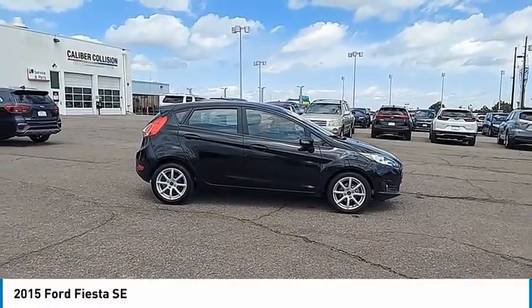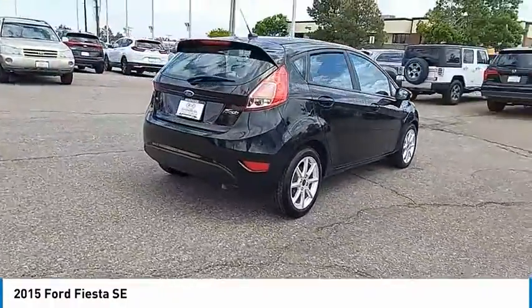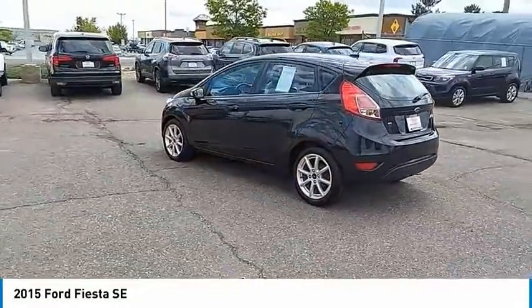Come test drive the 2015 Fiesta. Ford will be offering a wide range of options and accessories on the Fiesta in a play to make the Fiesta highly customizable to fit the preferences of its drivers. Here are some of this vehicle's great options.